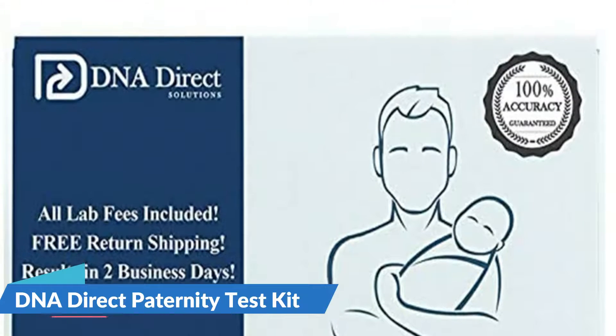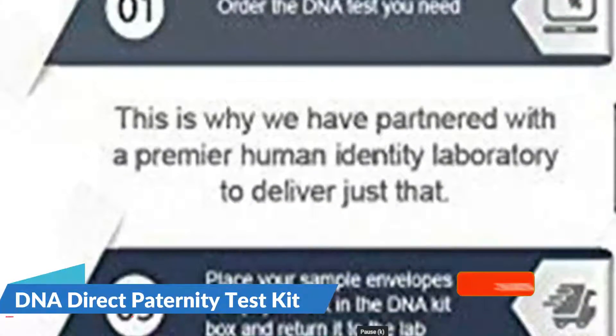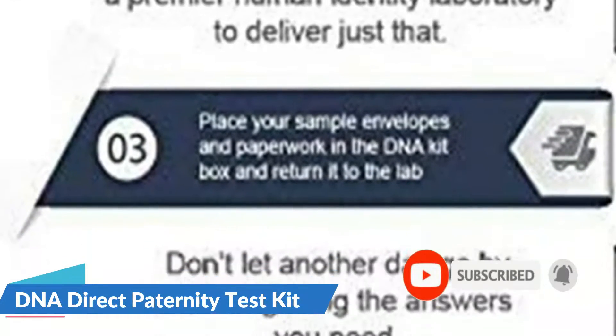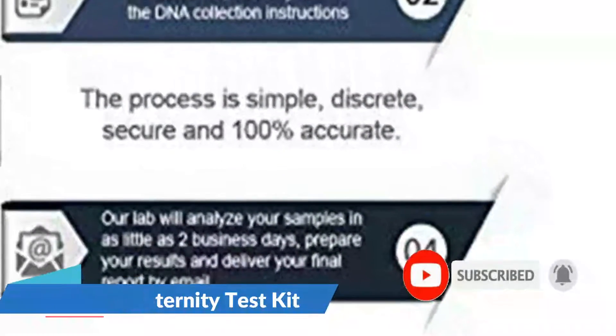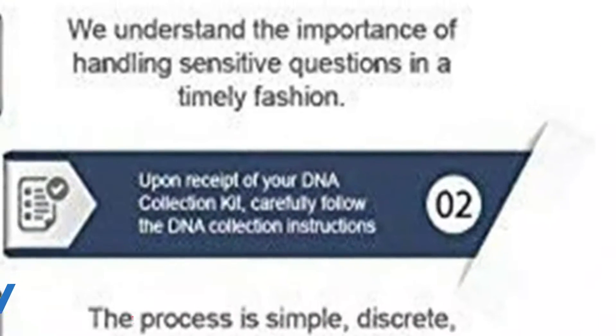The paternity test can measure between 16 and 24 markers in the genome, balancing a large marker count while offering an affordable cost. However, if there's an issue with the test, the lab charges an extra cost to run the test again with an entirely new sample.